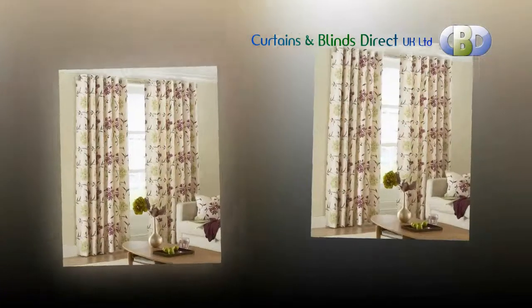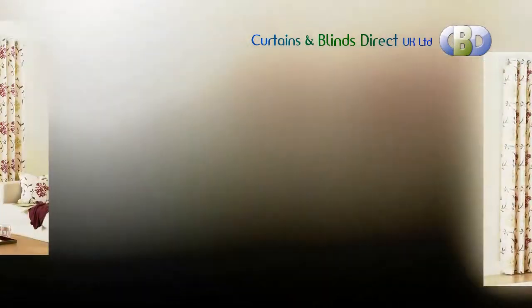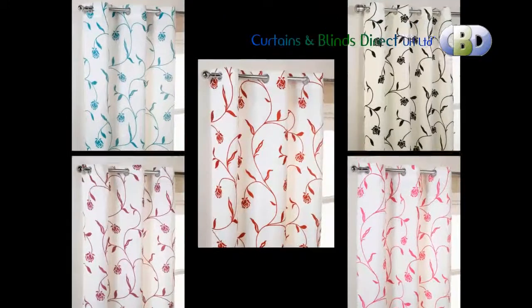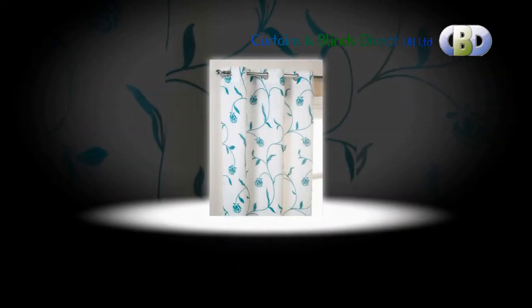In a public or commercial environment, curtains hung with eyelets are very durable, and when hung from a securely fitted curtain pole become highly theft resistant — ideal for store changing rooms, hotel rooms, and other public spaces, apart from being home interior decor.